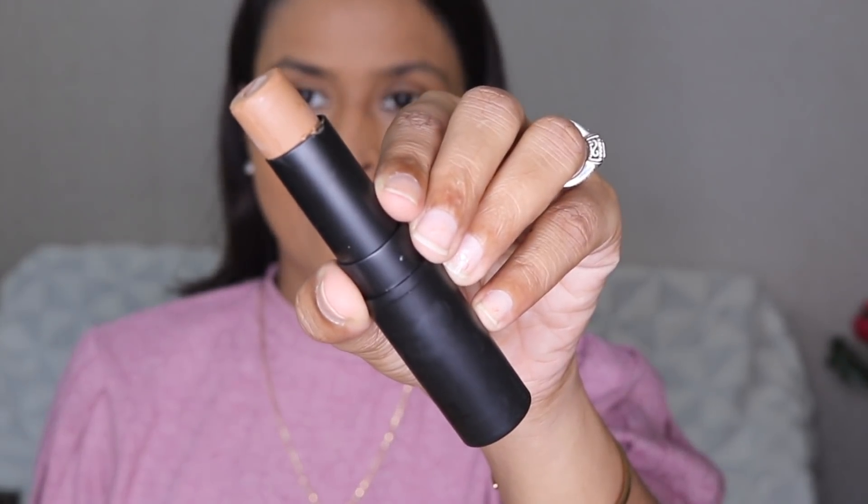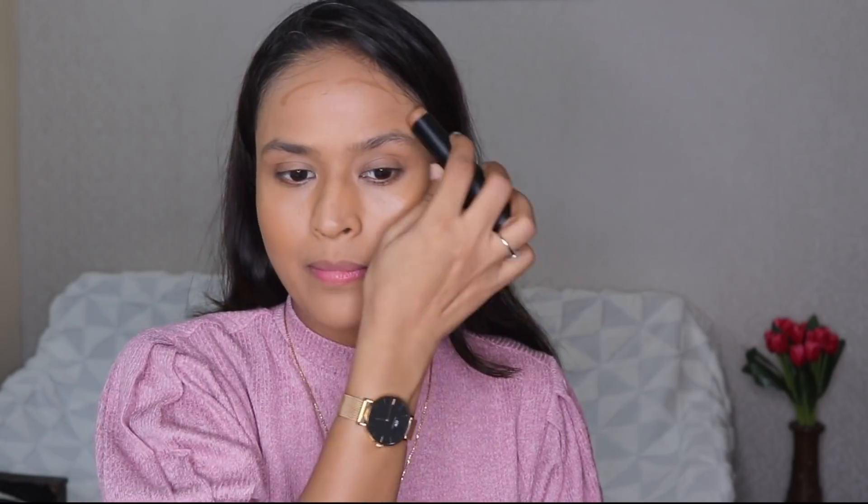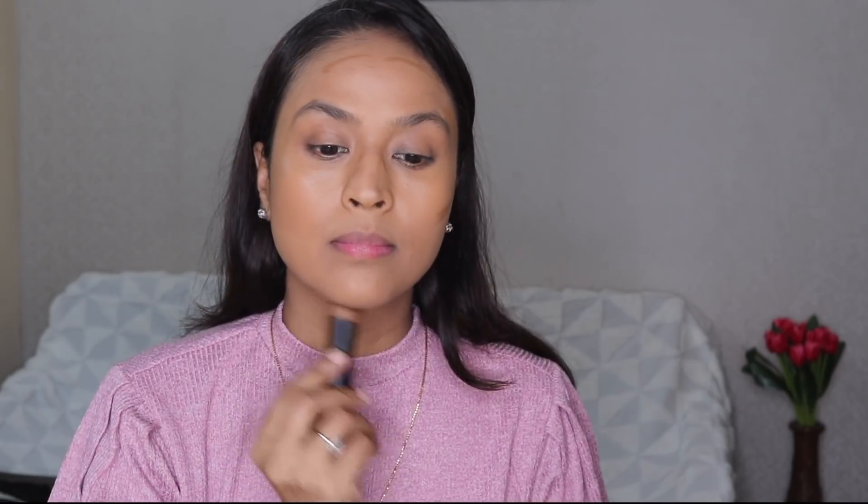Now I'm using shade number seven as my contouring stick. It's dark but not too dark, which is good because I'll be able to blend it nicely. It has blended in really well. I think the base is done.